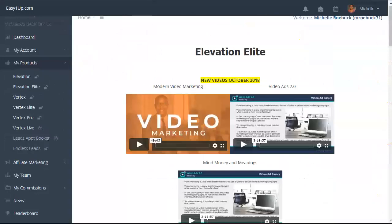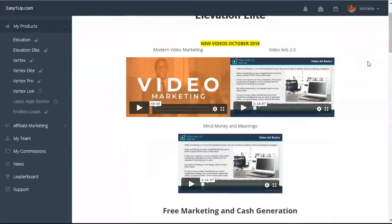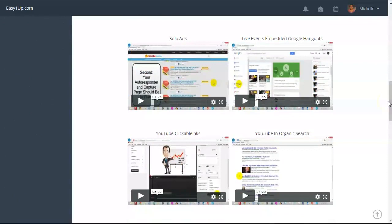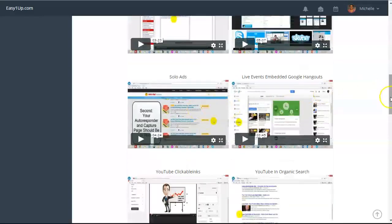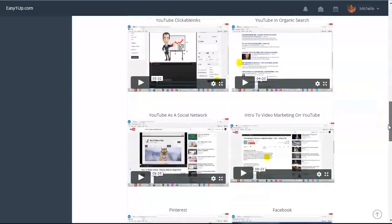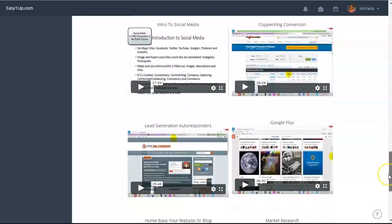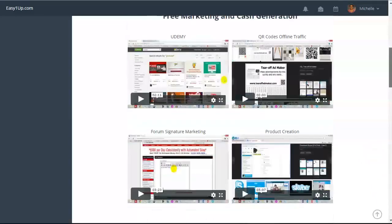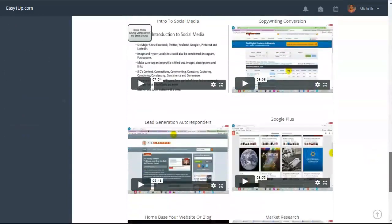The next level is called Elevation Elite. This is a $100 one time payment with a $10 admin fee paid to the company, so it's a total of $110. Here you're learning some mindset information — mind, money and meetings — video ads 2.0, modern video marketing, free marketing and cash generation videos that will show you how to generate leads and start making money in whatever you're promoting, whether it's another business opportunity or affiliate marketing products. Also covered: YouTube organic search, YouTube clickable links, YouTube as a social network, Facebook, Pinterest, copywriting conversion, lead generation, autoresponders, home base using a website or blog, and market research. There are hours of information in this particular course.